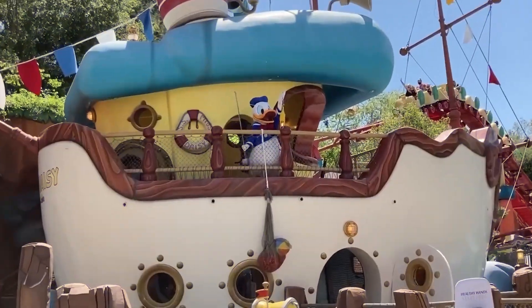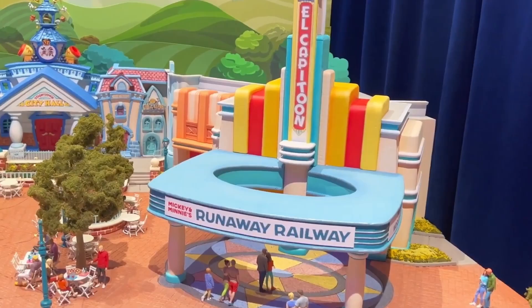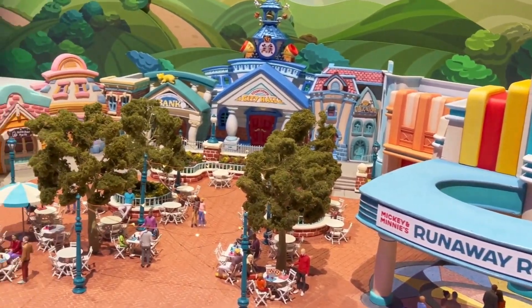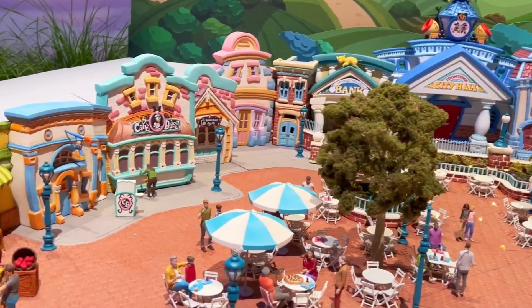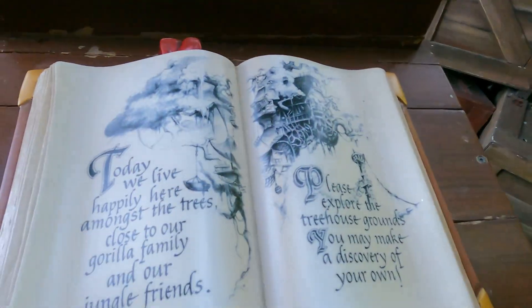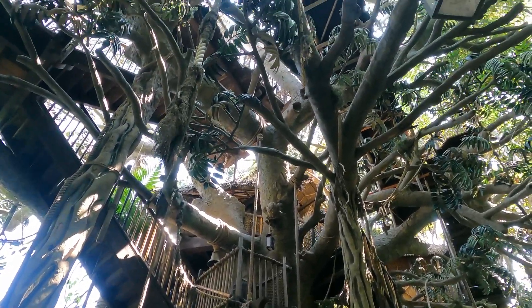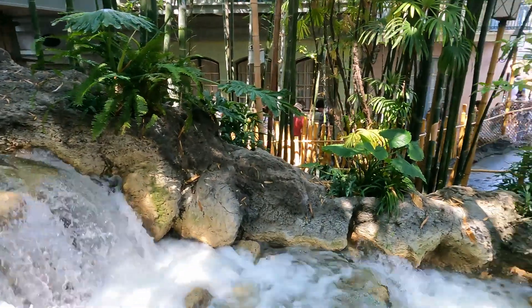Starting with construction, let's get the repeat offenders out of the way. Mickey's Toontown is closed until March of 2023, and when it does reopen, we will have an updated and refreshed Toontown. We just got a look at the new model, and there's going to be a new e-ticket attraction. The other long-running construction project is Tarzan's Treehouse, which we've just taken to calling Walt's Treehouse, because we have no idea when it's going to reopen or what it's even going to be.